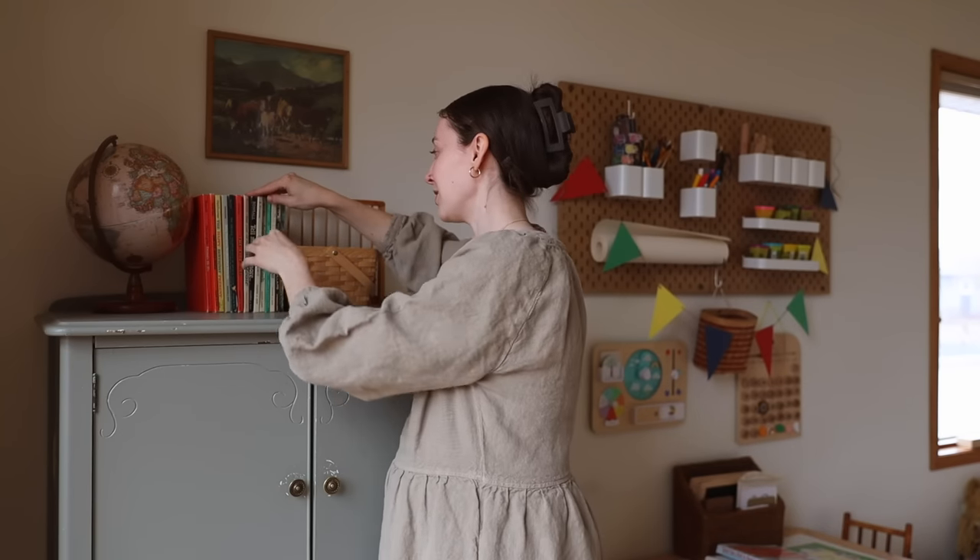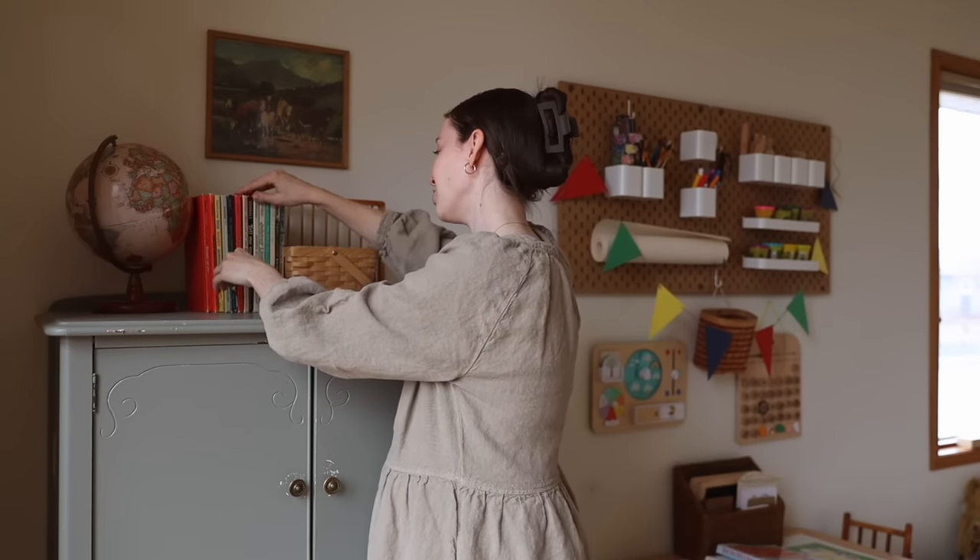Underneath there are a couple of drawers where we keep some sensory things, dry erase markers and cards, some beads, extra play-doh, kinetic sand, and tools. Up here I actually thrifted pretty much all of this — these little books are so cool, they're vintage 'I Can Read' books that I found at the thrift store.